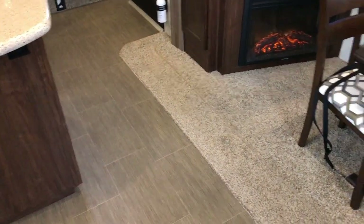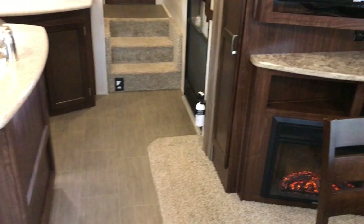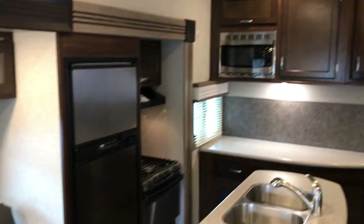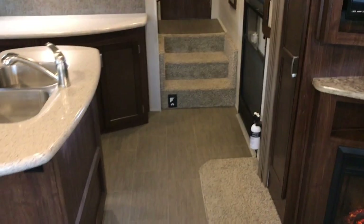There's also a fireplace that does put out heat. Overall it's a really well-equipped little fifth wheel. It is also equipped with a central vacuum cleaning system if you wanted to utilize that — that's what that is down there.